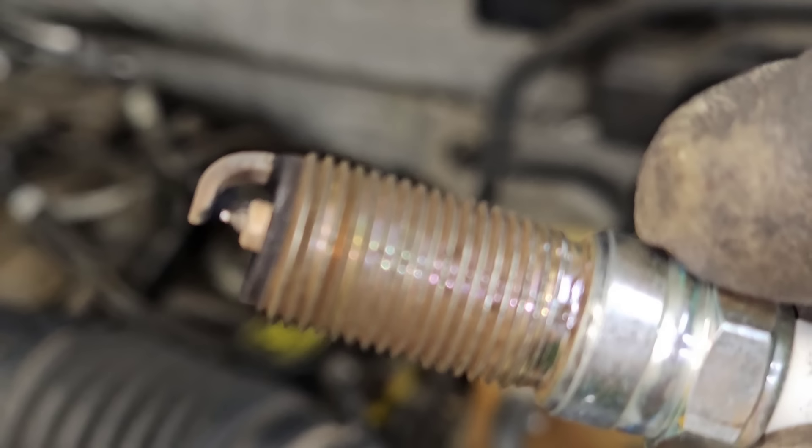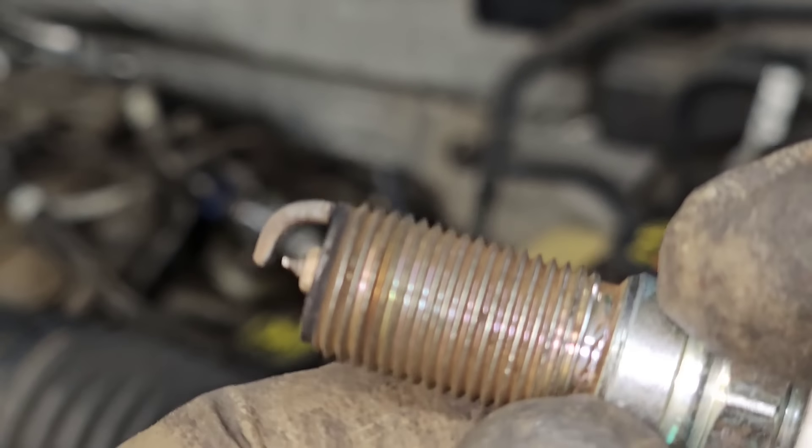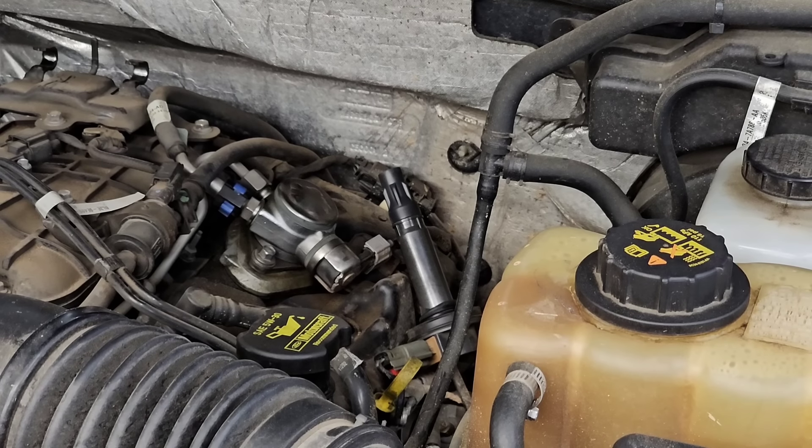If you look really close you can see that ground strap on the plug — it's wearing away. So I'm going to get a set of plugs and one coil for this.